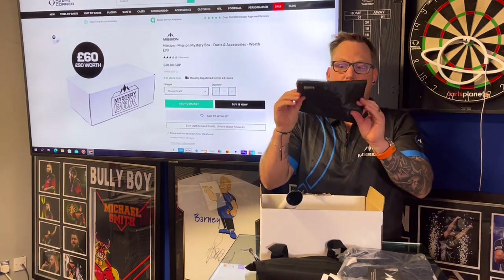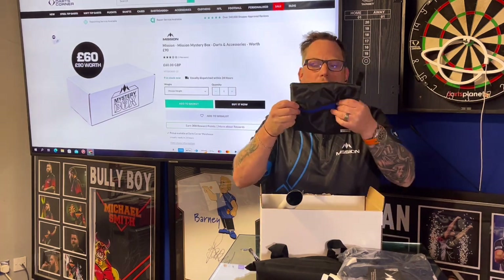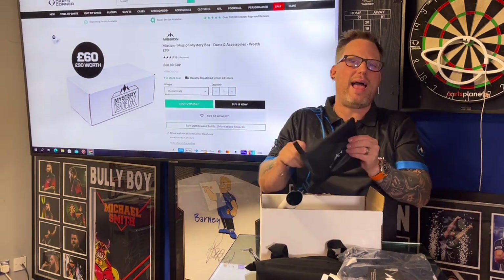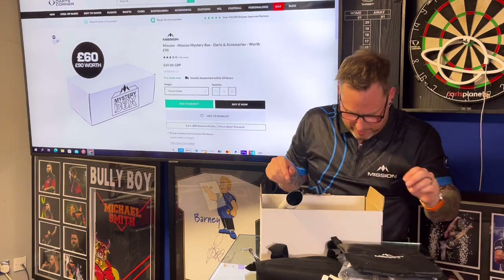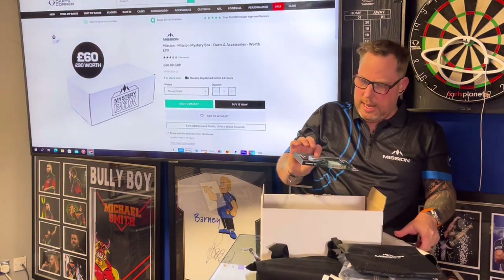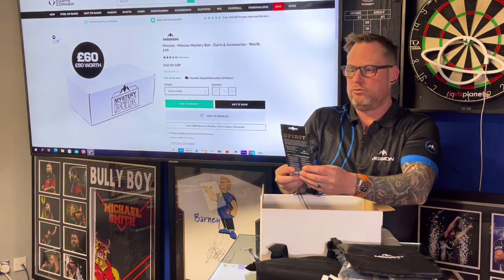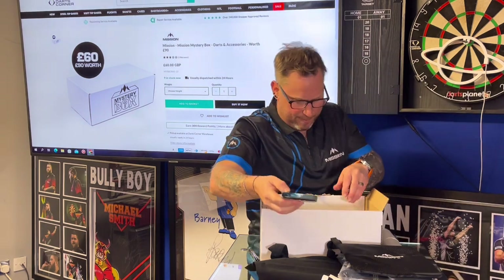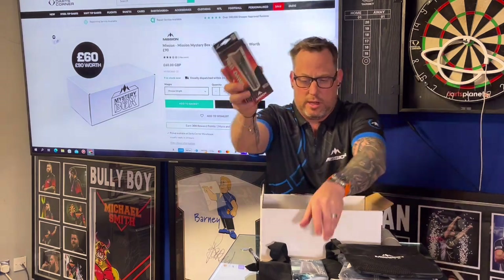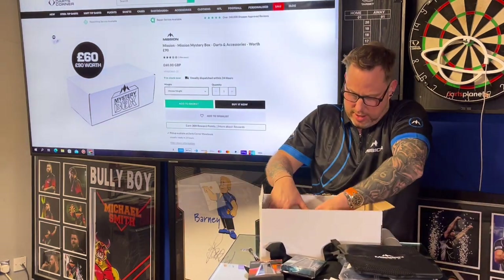What else have we got in here? One of these — we've reviewed one of these recently — it's a little towel, just to damp yourself off if you're playing and get hot and flustered. That's really cool. I've got a set of the Mission Spirit darts — we've reviewed these, really nice. We chose the 23 gram box. And we've also been given the Red Dawn Mission darts. Absolutely loads of stuff in there!